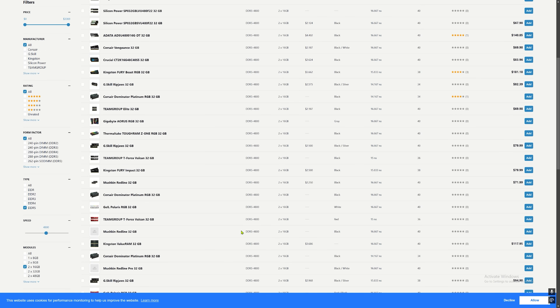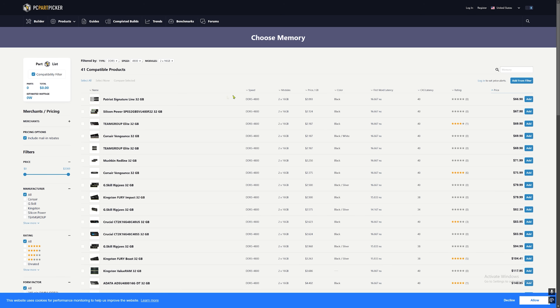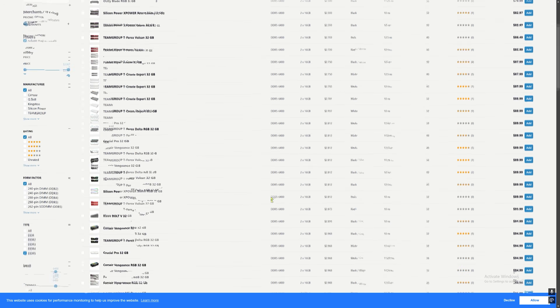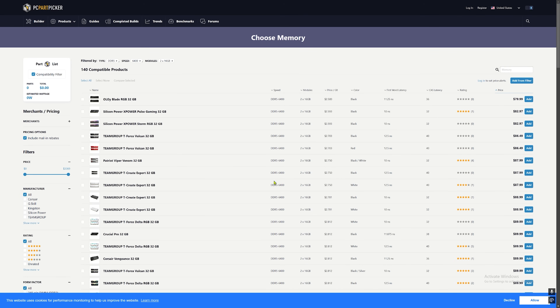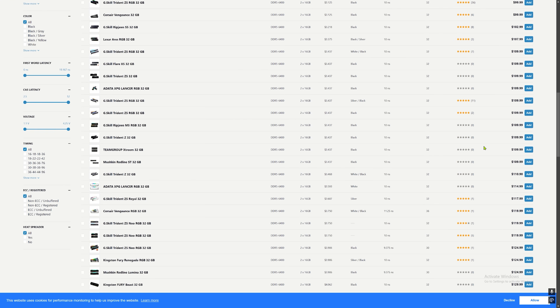Now let's break down the price and performance of each RAM kit. The 4800CL40 kit, priced around $67, delivers solid performance for its cost. While it doesn't match the higher speeds of the faster kits, it still provides a smooth gaming experience and represents a fantastic budget option for those looking to save money without sacrificing too much performance. The 6400CL30 kit at $130 showed noticeable improvements in both average and minimum FPS compared to the 4800 kit. For an additional $63, you're getting a meaningful boost in smoothness, particularly in those critical 1% lows, making it the ideal middle-ground choice for gamers seeking better performance without maxing out their budget.